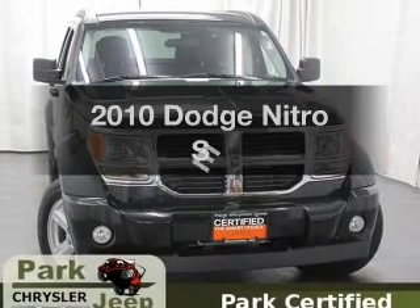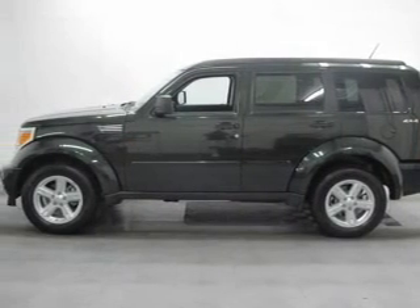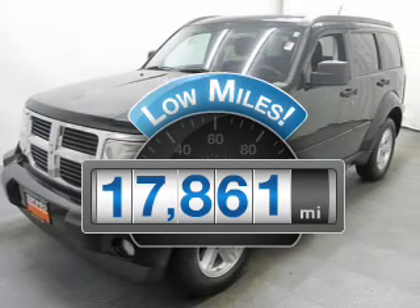Introducing the 2010 Dodge Nitro. If you're looking for an automobile with great attributes, look no further. With low miles, this automobile will take you far and get you where you want to go.